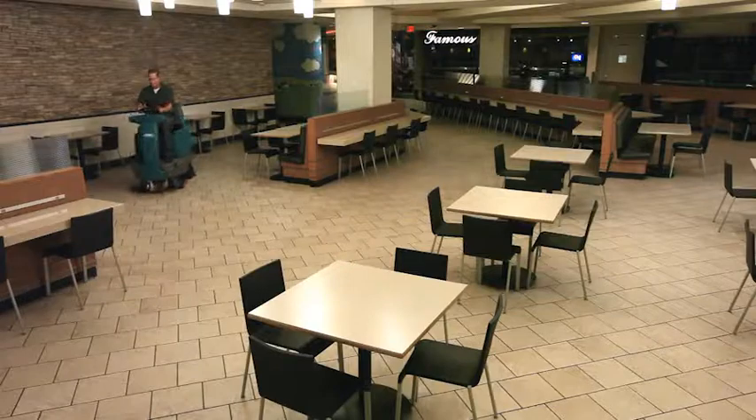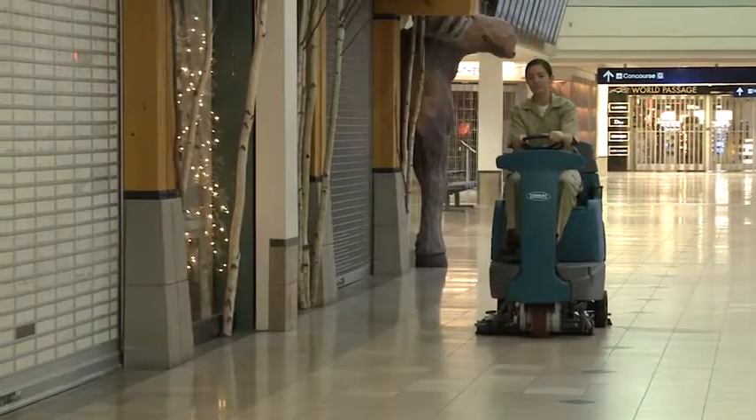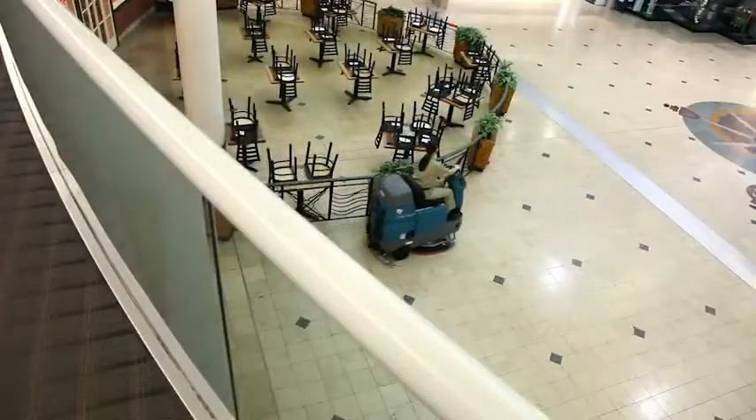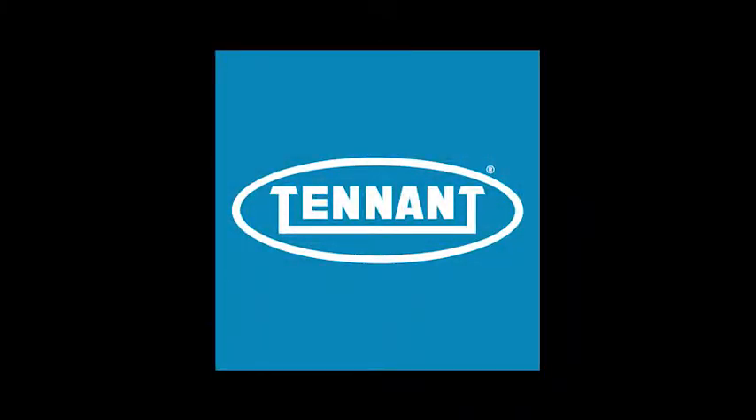Tennant's T7 Micro Rider Scrubber providing exceptional cleaning results while delivering reduced cost to clean, health and safety benefits, and improved facility image — all in an easy-to-use and maintain battery-powered scrubber. Tennant: changing the way the world cleans.